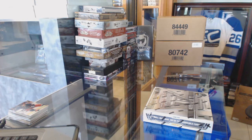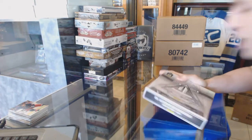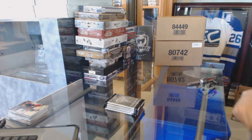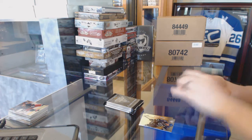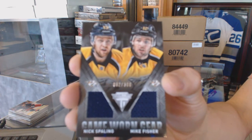Continuing on — C&C Group reg number 6141, run of the 13-14 Titanium in Crown Royal. Starting with the Titanium: getting your jersey dual number 300 for the Nashville Predators, Nick Spalling and Mike Fisher.